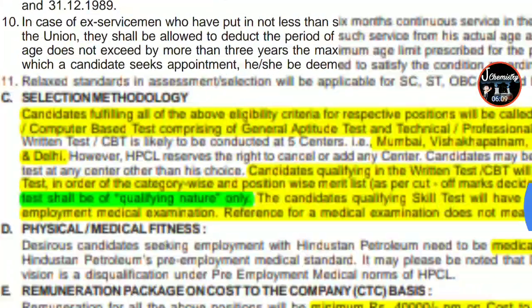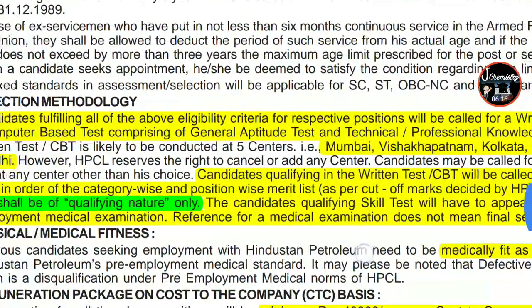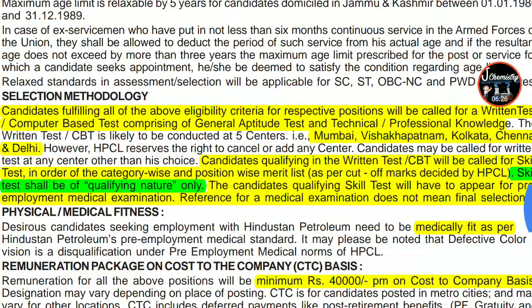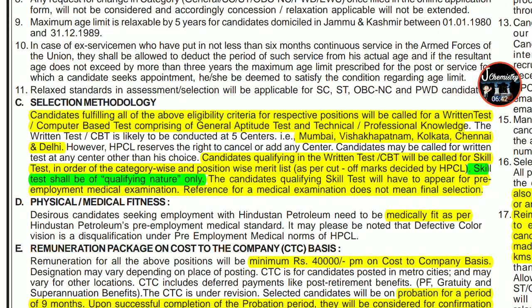For the selection process, candidates fulfilling all eligibility criteria will be called for a written test or computer-based test (CBT). The test will include a general aptitude section and technical and professional knowledge. The exam centers are Mumbai, Visakhapatnam, Kolkata, Chennai, and Delhi. HPCL reserves the right to cancel or add any center, and a candidate may be called for a written test at a center other than their choice.